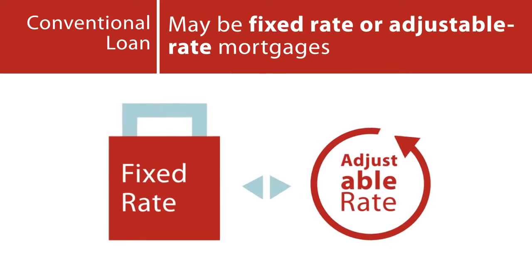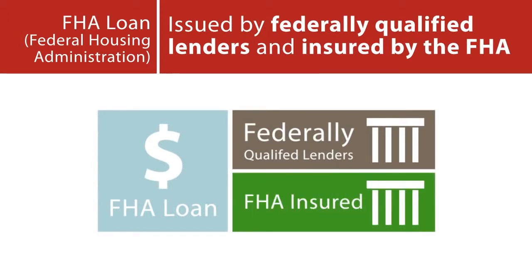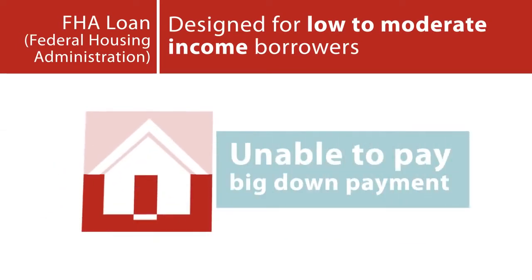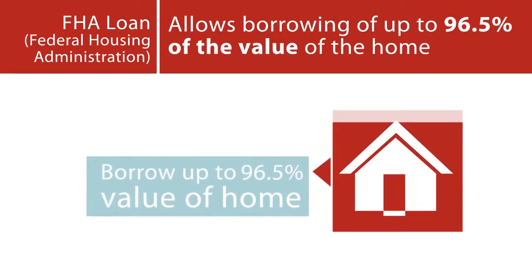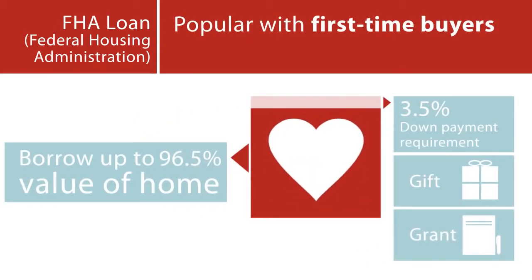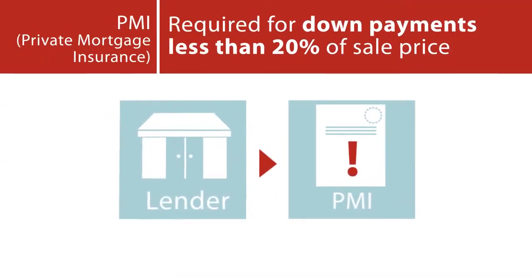FHA Loan: A loan issued by federally qualified lenders and insured by the Federal Housing Administration. FHA Loans are designed for low to moderate income borrowers who are unable to make a large down payment. FHA Loans allow the borrower to borrow up to 96.5% of the value of the home. The 3.5% down payment requirement can come from a gift or a grant, which makes FHA Loans popular with first-time homebuyers.